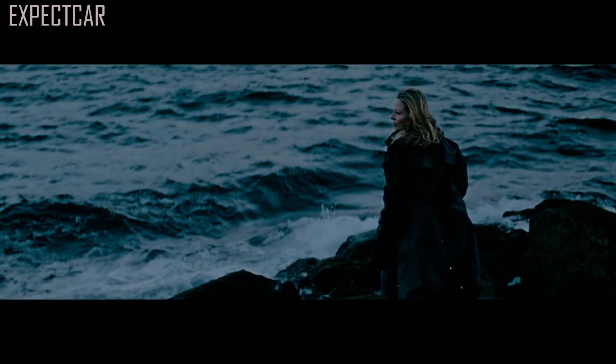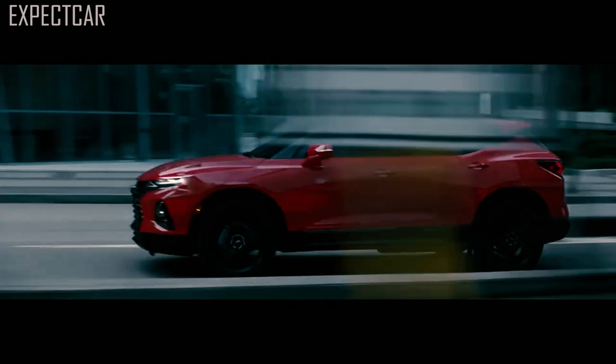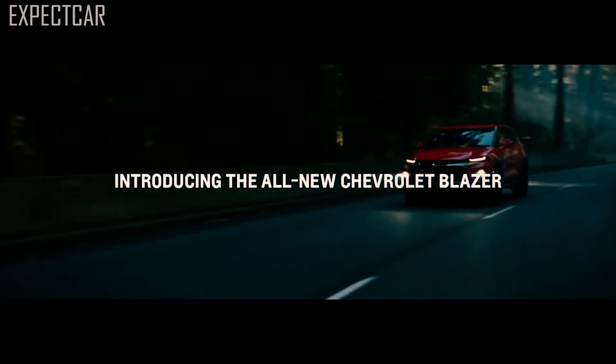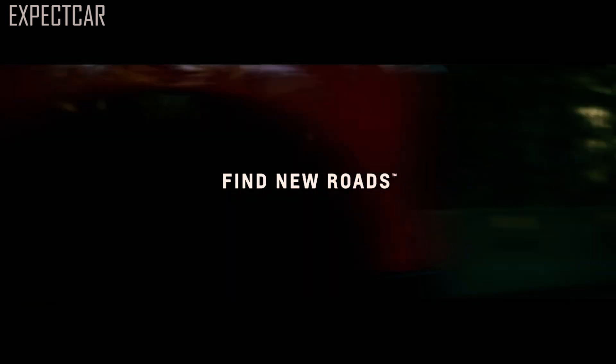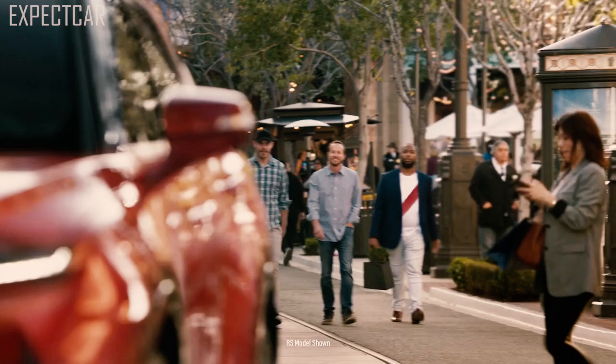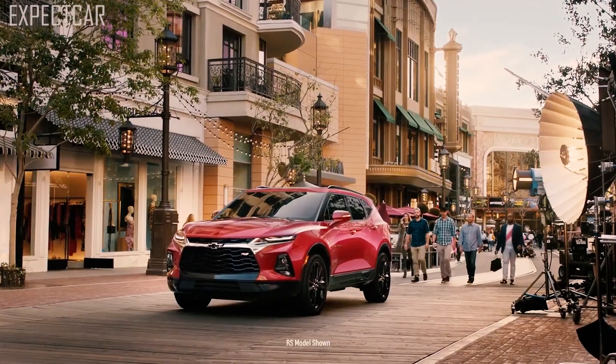The Blazer can tow up to 1,500 pounds on the four-cylinder engine, while the V6 model may pull a maximum of 4,500 pounds. With strong composure and good steering, the Blazer is without a doubt one of Chevrolet's most capable crossovers. The Blazer handled well, was comfortable, and was quick.